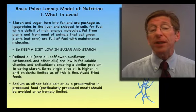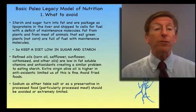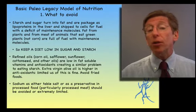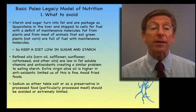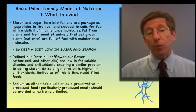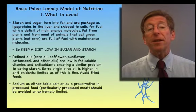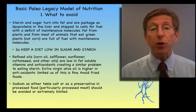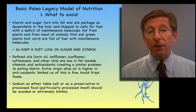Sodium also causes problems — not just from table salt, but from sodium nitrates, sodium in preservatives, soy sauce, bacon, sausage, and lunch meats. We have to eliminate these from the diet as well. So the first part of Paleo Legacy is getting salt, sugar, starch, and refined oils very low in our diet.